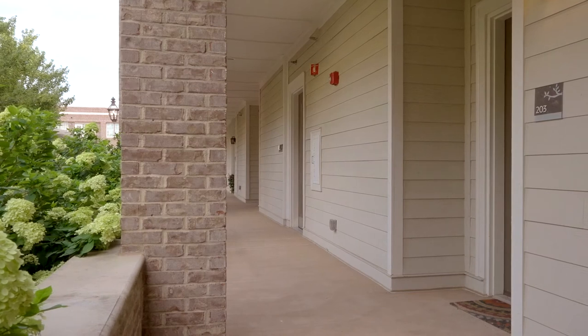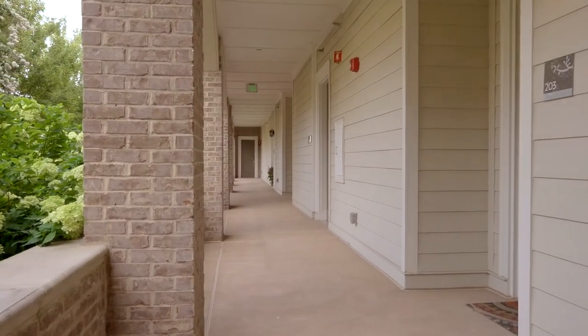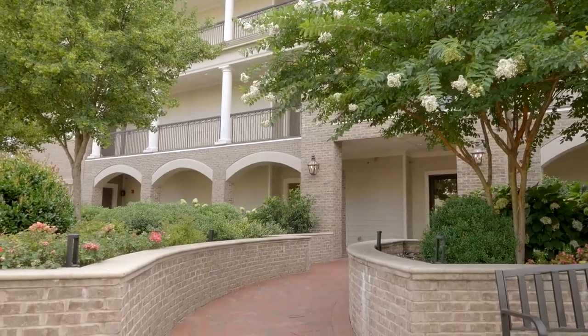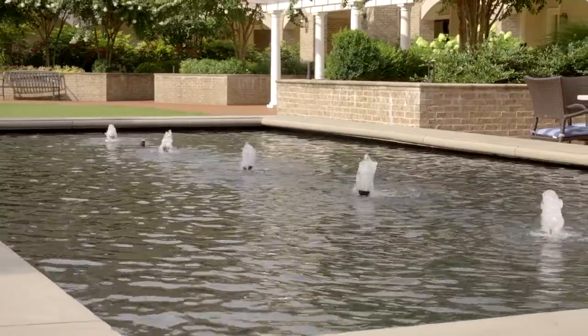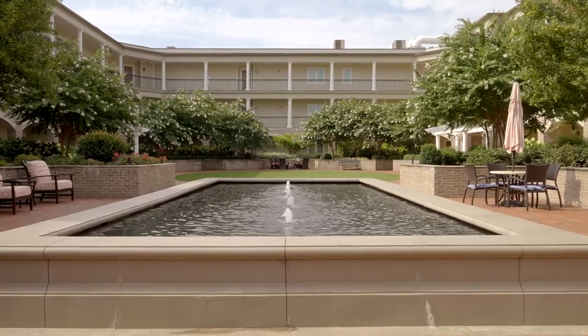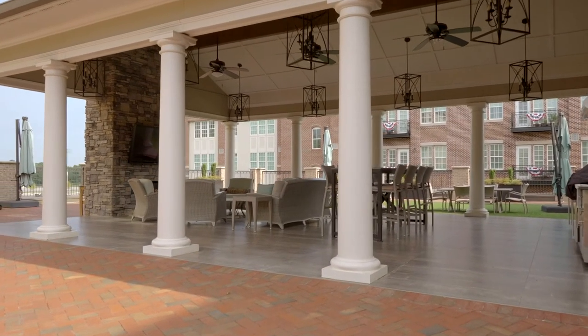Another great feature about this condo is not only one-level living, but you literally don't have to take any stairs to get up and down. You have a lower-level lobby with an elevator. You can also walk straight out from this condo to a beautiful courtyard where you can access parking on the second floor of the garage. You have two deeded spaces out there and a storage unit about 100 feet away — very easy, beautiful surroundings.